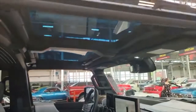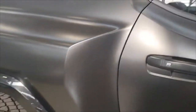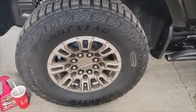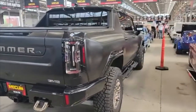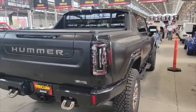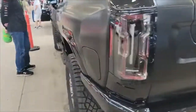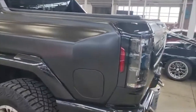It's got t-tops, which is pretty cool, and a rear sunroof — dual t-tops. It's got some big wheels on it. I guess it's got a lot of storage, and there's a real motor in the front.